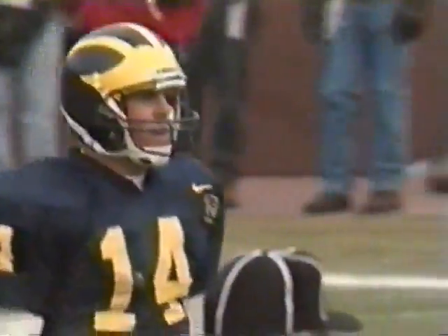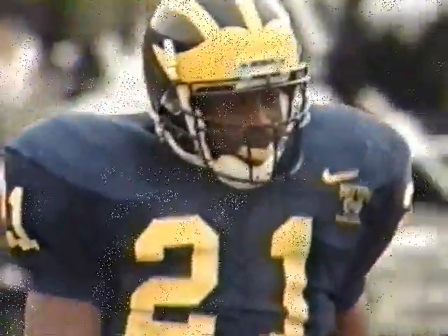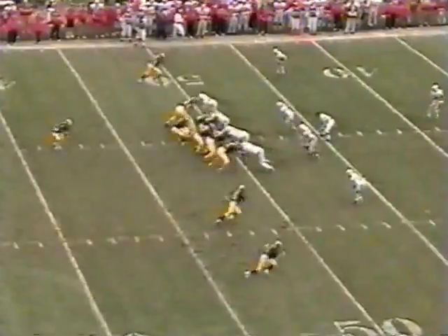If he had told me that he had a calf injury, I'd tell you, you were lying. Biakabatuka — more rushes today for 61 yards.